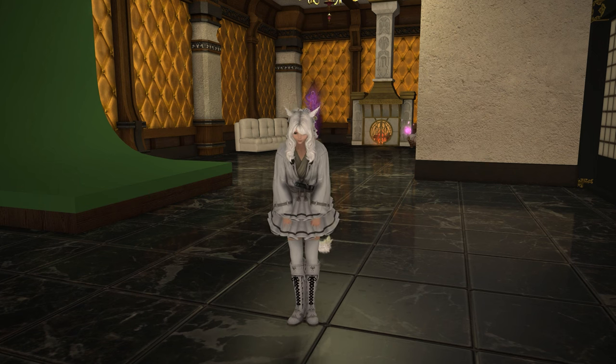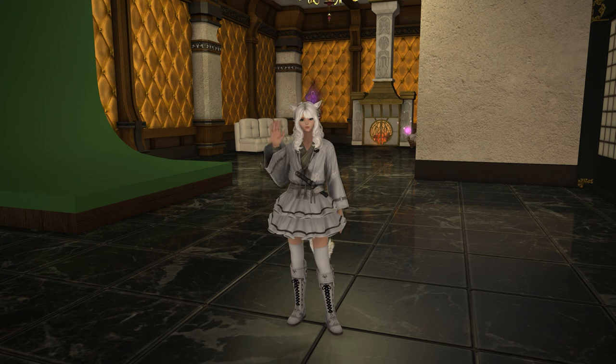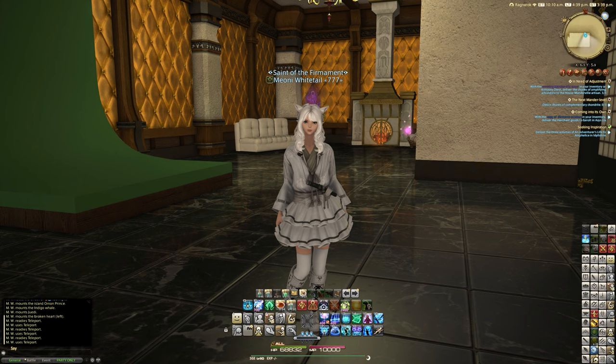Hello and welcome back to another video for Final Fantasy 14, covering more housing items added in patch 6.4. Today two new items again — I like to sort of group things together as much as I can. Not always do they make sense but it is what it is.